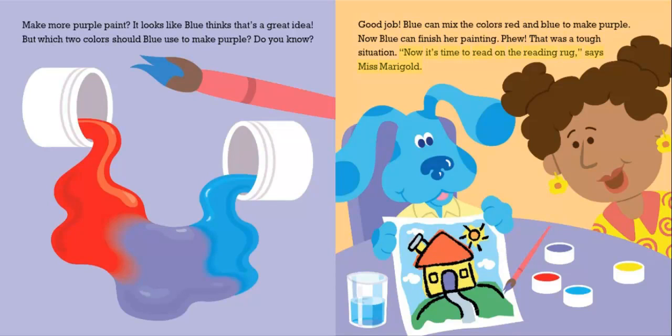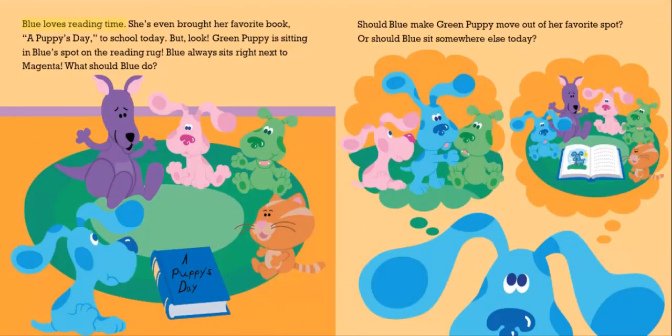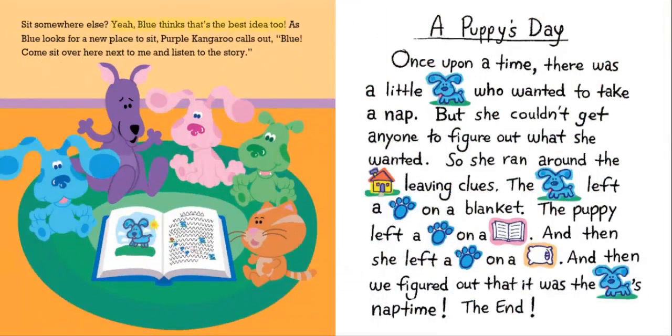"Now it's time to read on the reading rug," says Miss Marigold. Blue loves reading time. She's even brought her favorite book, A Puppy's Day, to school today. But look, Green Puppy is sitting in Blue's spot on the reading rug. Blue always sits right next to Magenta. What should Blue do? Should Blue make Green Puppy move out of her favorite spot? Or should Blue sit somewhere else today? Sit somewhere else.